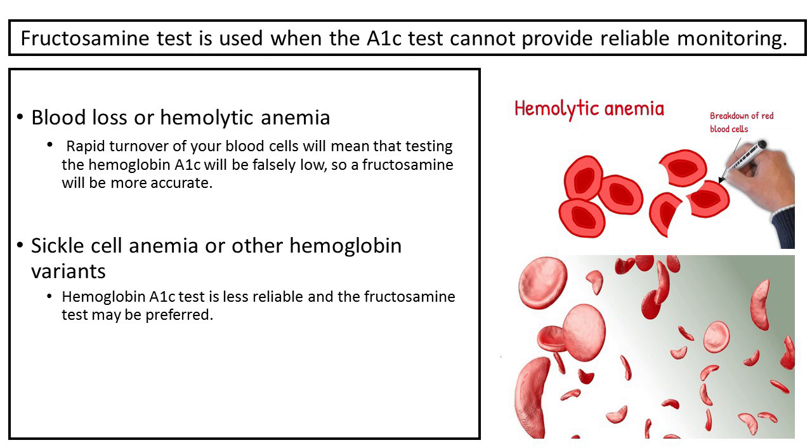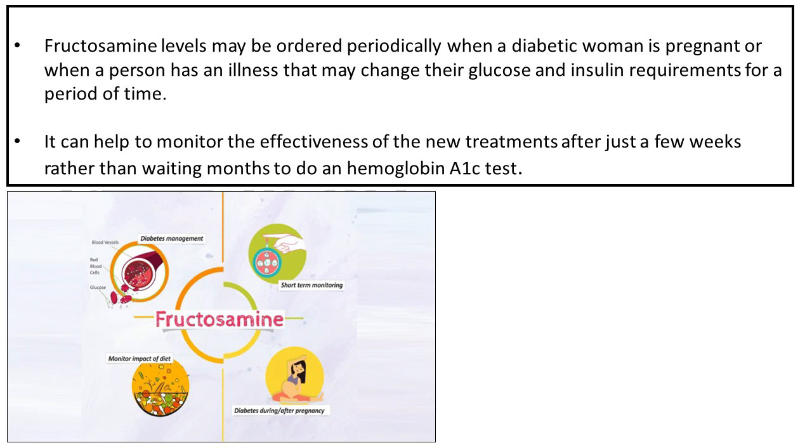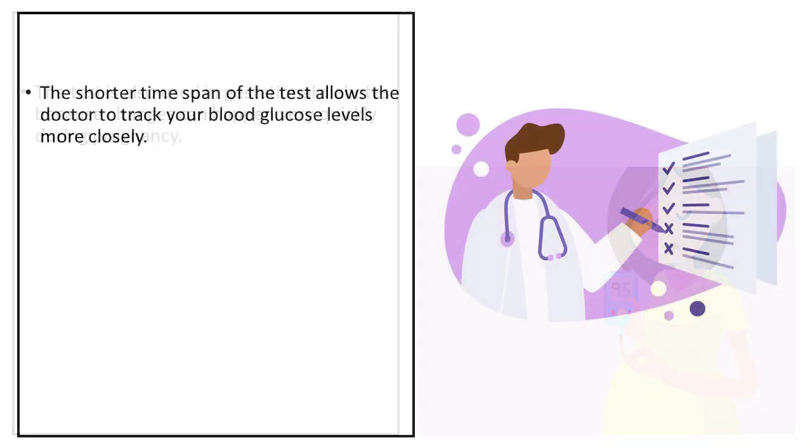Also, if you have sickle cell anemia or other hemoglobin variants, the hemoglobin A1C test is less reliable and the fructosamine test may be preferred. Fructosamine levels may be ordered periodically when a diabetic woman is pregnant or when a person has an illness that may change their glucose and insulin requirements for a period of time. It can help to monitor the effectiveness of new treatments after just a few weeks rather than waiting months to do a hemoglobin A1C test. The test is also used in gestational diabetes because changes can happen very quickly during pregnancy, and the shorter time span of the test allows the doctor to track blood glucose levels more closely.